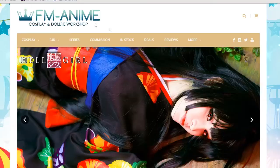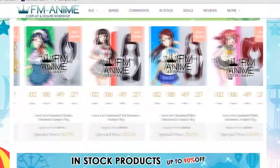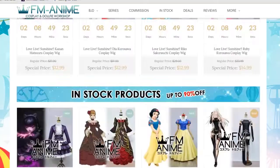Hey guys, it's Holly from LZ Nation and I'm here about to review cosplay I got from FMAnime. FMAnime is a website where you can purchase any cosplay items from wigs, accessories, and shoes. I got recommended to that cosplay site by my friend Jinkies.